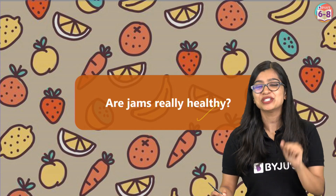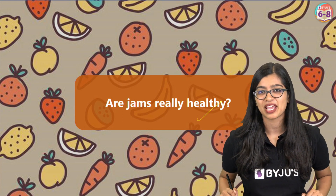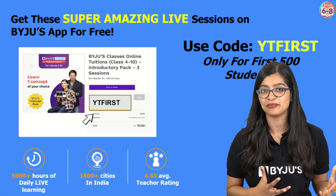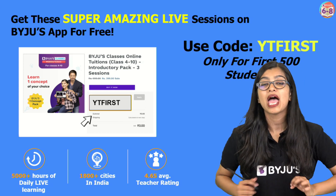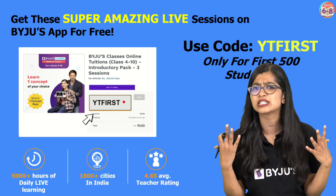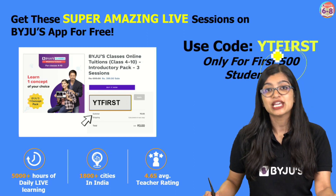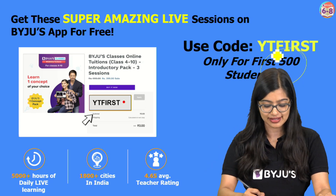I hope that you found this question interesting and the answer even more interesting. Before I wind up today's class, I hope that all of you are part of our Baidu's mini learning program, where you have the two-teacher advantage, live doubt solving, and a visual experience of learning concepts like none other. So get registered now — if you are among the first 500 students you can avail the YT first offer for free. Do check this out.